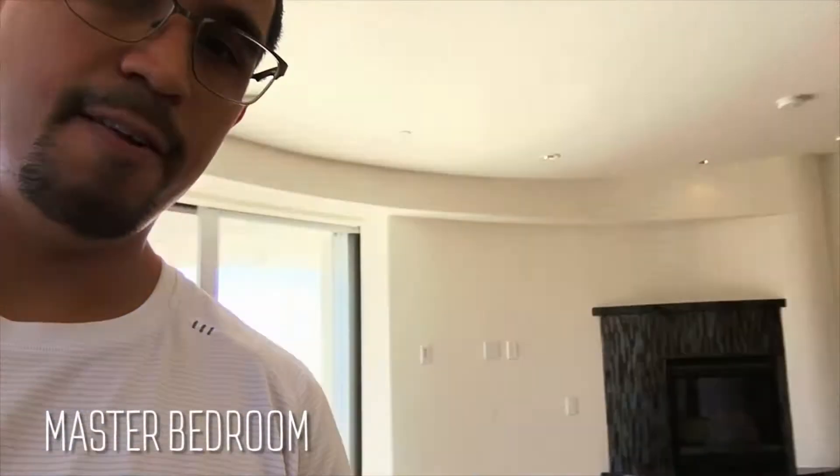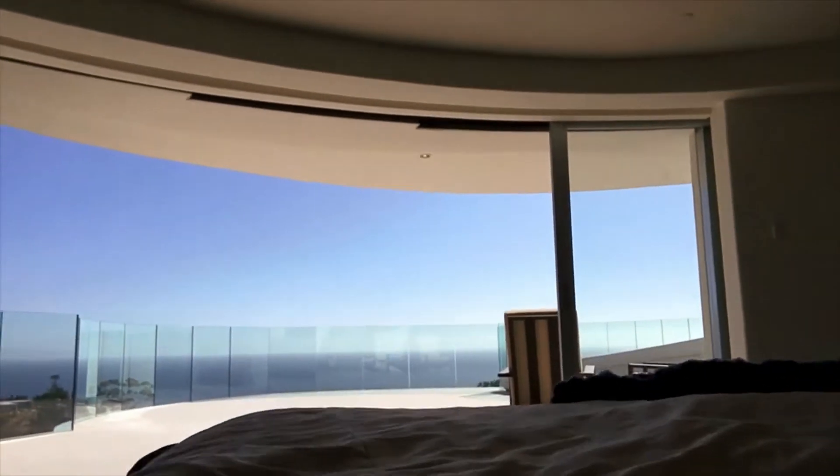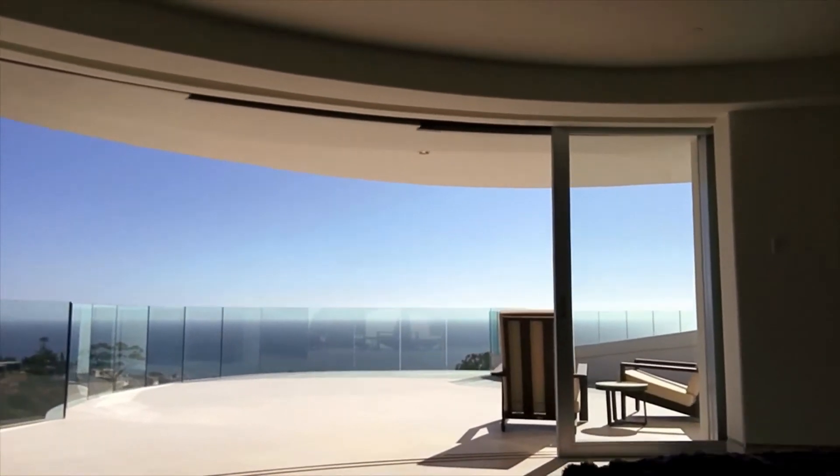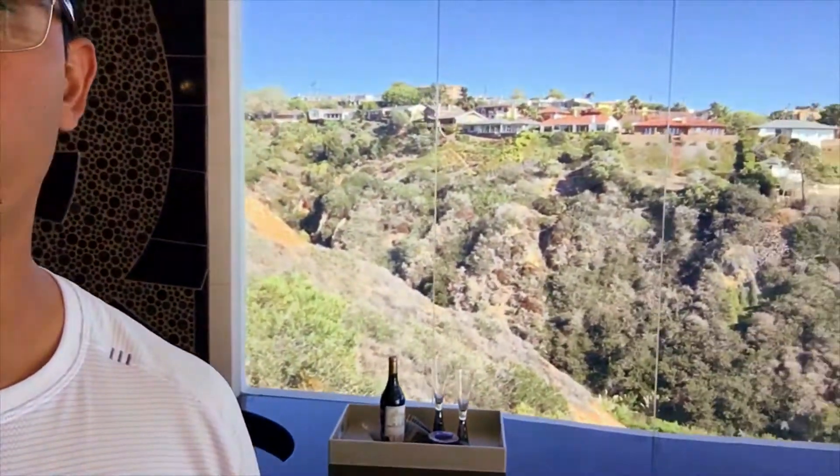Here in your house, this is gorgeous. Here's the bed — you can see views out if you lay down here. Wake up to nice views of the beach. Here's the tub right there too, looking out that way.